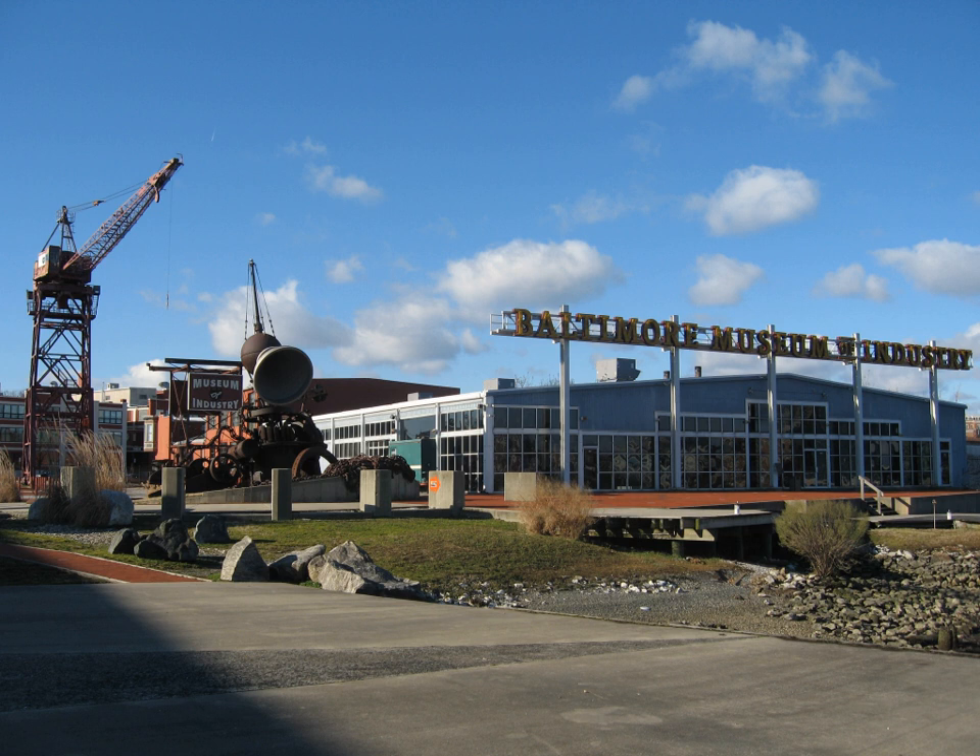In the Decker Gallery, the milestone wall documents inventions and processes discovered first in Baltimore and Maryland. The BMI is also home to the Baltimore, the oldest surviving steam tugboat and a national historic landmark. The library consists of over 5,000 volumes of rare and historic books. The manuscript collections cover all major industries in Baltimore including canning, the cloth trades, violin making, and the steel industry. The photographic collections consist of more than 250,000 prints and negatives, including the Baltimore Gas and Electric Company print and negative collection.